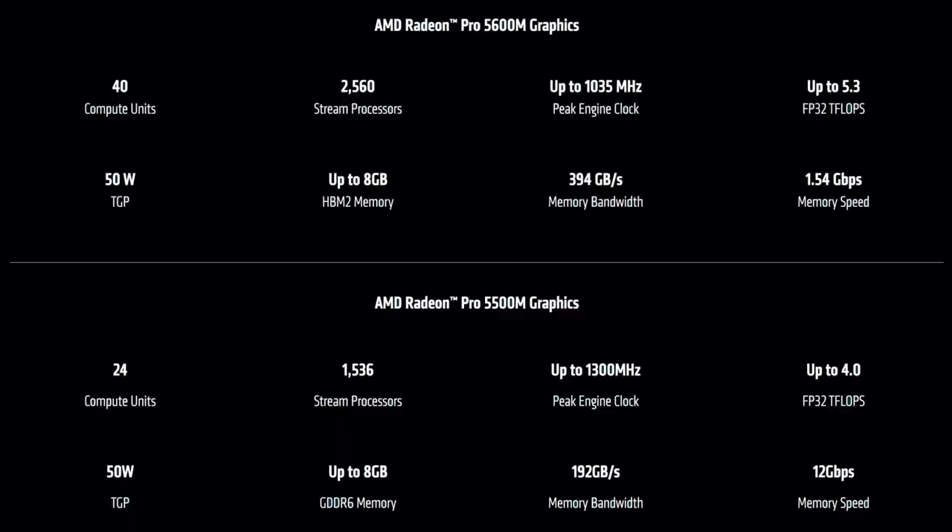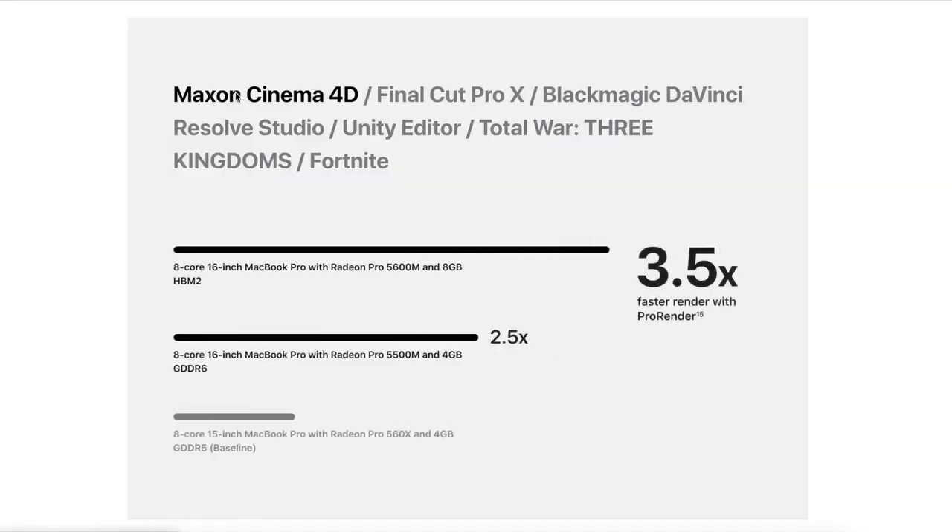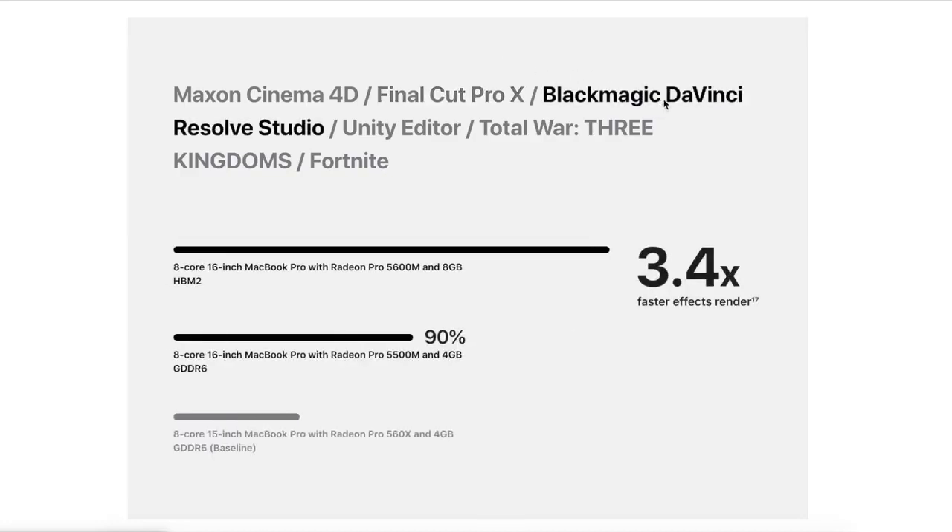Finally, what does Apple say about the real-world difference when upgrading to the HBM2 5600M? Looking at Apple's site, using Cinema 4D with ProRender you can get up to 3.5 times faster rendering. Final Cut Pro X — which is what I use and will be using this machine for a lot — gives 3.4 times faster timeline rendering performance, meaning I can turn out videos much more quickly.